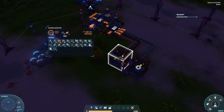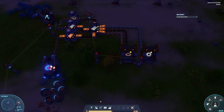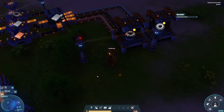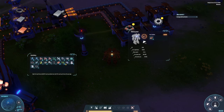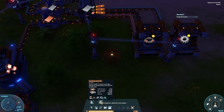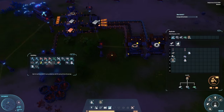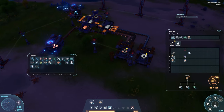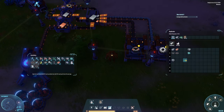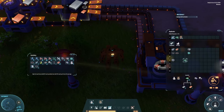Back in our factory, we now have automated magnetic coil and gear production. One more thing we need here is circuits. We can place one here right away — we still have a bit of space. The circuits require iron ingots and copper ingots, so we can use this belt here already as an output and just need one more output from the storage.